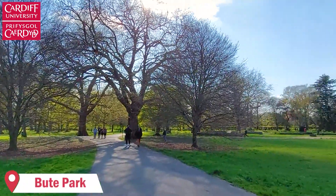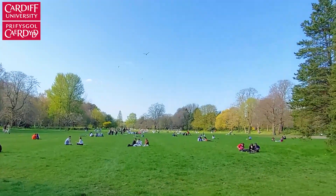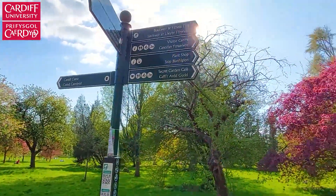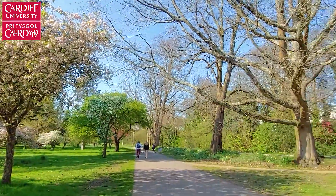Bute Park is the largest park in Cardiff. It's right behind Cardiff Castle and it's a lovely place to walk through. It tends to get very busy when it's sunny outside — you see many people going for a picnic or playing games, which is always amazing to see. It has this large grass area where you can come with friends or by yourself and enjoy the sunny days.